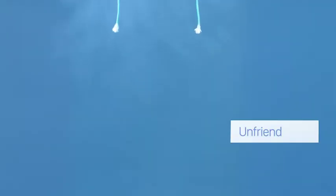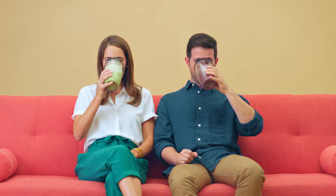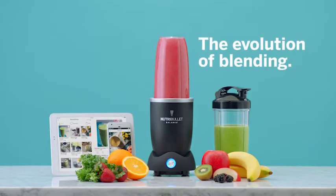Unfriend your food journals, repurpose your recipe books, and retire those measuring cups. Because you've just found the smartest way to achieve ultimate wellness. Introducing Nutribullet Balance. This is the evolution of blending. Get yours at NutribulletBalance.com.